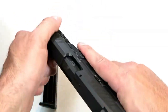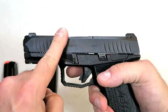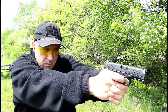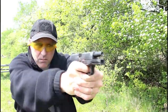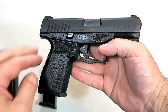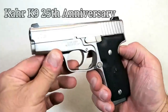It does have front serrations, a striker-fire indicator, and a loaded chamber indicator, with a four-inch barrel. I took it to the range — it's an excellent shooter, very accurate, very reliable, and a comfortable shooter. It has everything that a compact-size nine-millimeter enthusiast is going to want. I am so impressed with the Rex Delta; it will do very well in 2019.